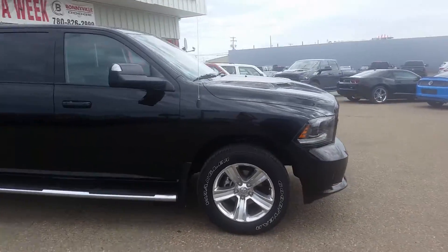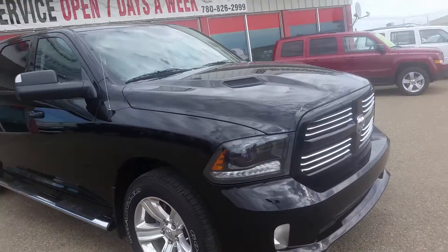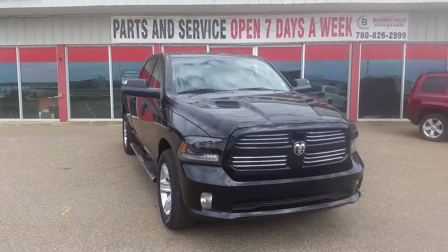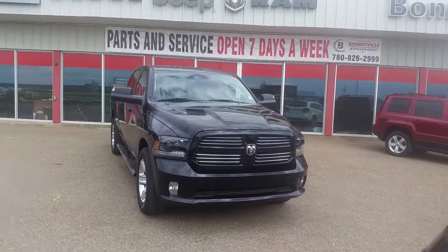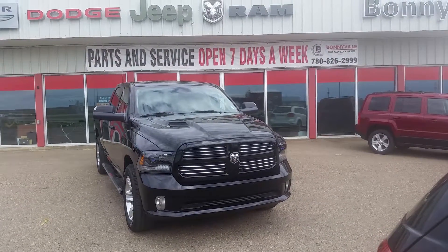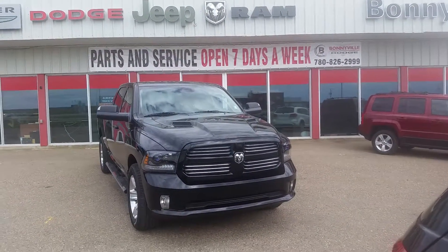If you want to take this like-new truck out for a test drive, give me a call at Bonneville Dodge at 780-826-2999. Again, that phone number is 780-826-2999. At Bonneville Dodge, we'll work with you to find a vehicle that fits both your needs and your budget, and we look forward to working with you.